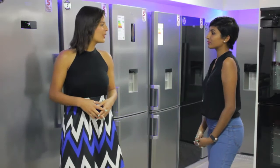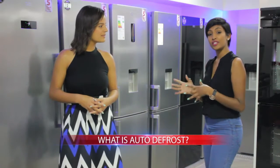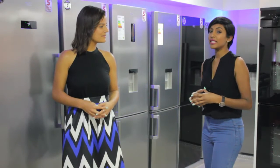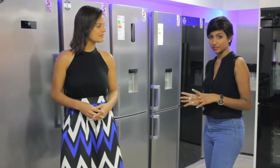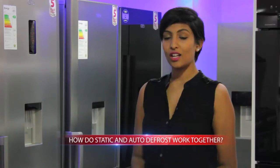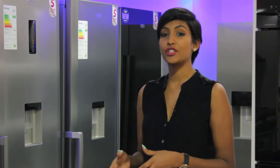Another thing we have on our combi fridges is auto defrost — what exactly does this mean? Auto defrost refers to the fridge section and is basically a stock standard feature on all Defy fridges. It prevents any ice buildup in the fridge section. Static refers to the freezer section and does allow for ice formation. However, auto defrost refers to the fridge section only, and any condensation that forms at the back of the unit is drained by sophisticated technology, so there will be no ice in your Defy fridge.